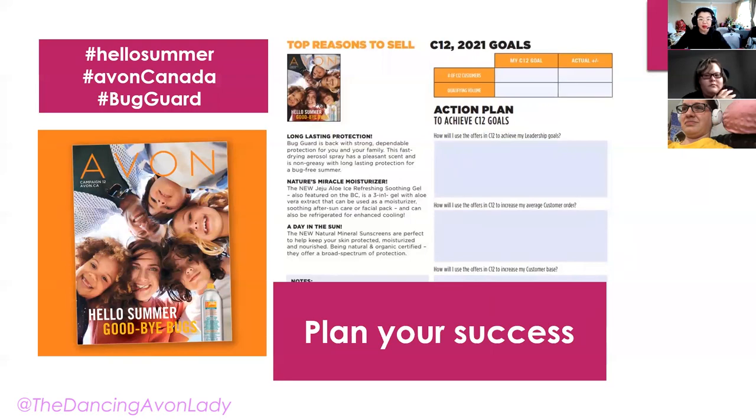Here is the action planner for Campaign 12. You can access this through your campaign support on your Avon website — you can fill it in while we chat, print it off ahead of time, or catch the replay. We have three official hashtags from Avon Canada: Hello Summer, Avon Canada, and hashtag Bug Guard. The reason for official hashtags is so people can click and see all the representatives using them. Always use your own hashtags as well — a branding hashtag, your name, or what have you — and have fun with them.